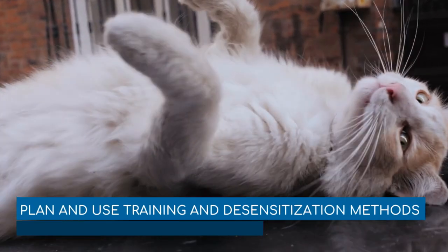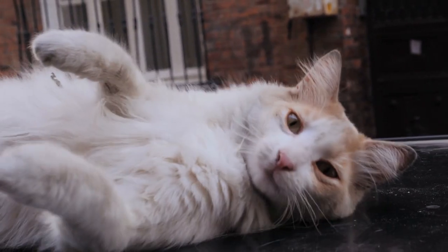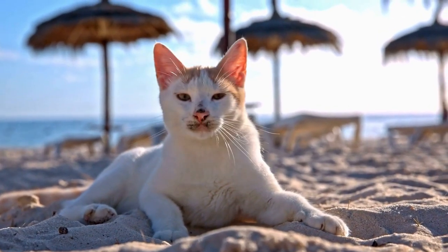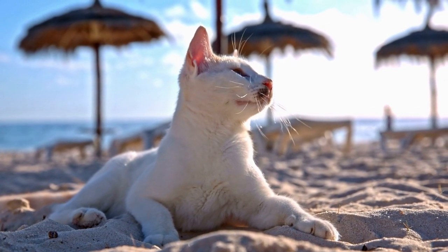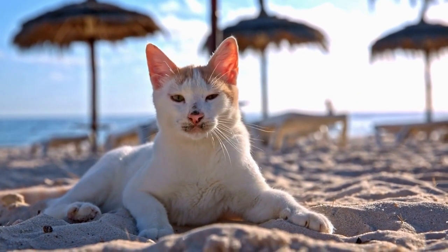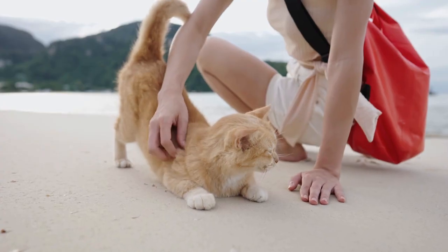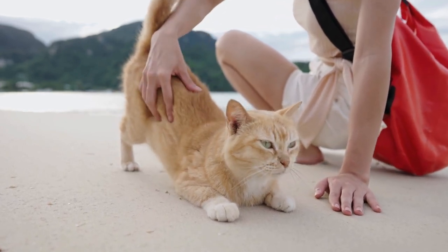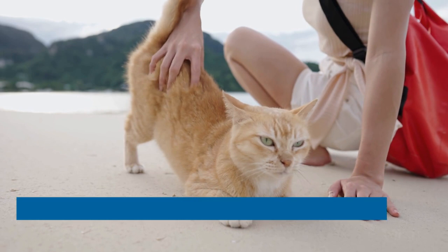Plan and use training and desensitization methods. Traveling can be a bit stressful for cats. Training your cat to voluntarily go into the travel box and having a positive association with it will go a long way in building its confidence and comfort. As a rule, the cat should get a reward for going into the travel box multiple times, and those rewards will help the cat feel more confident.